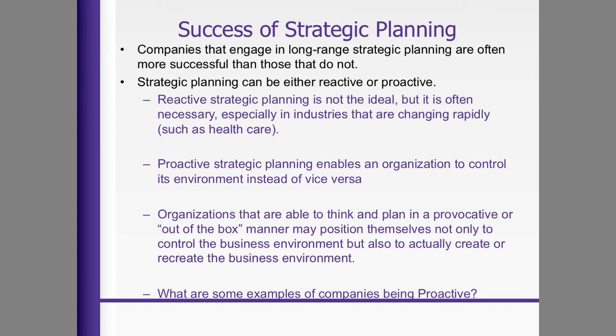Companies that engage in long-range strategic planning are often more successful than those who do not. It is better to be proactive than to be reactive in a business. Last spring, we did not plan initially for COVID, but it came upon us and we had to make changes — safety changes, ways we can deliver and continue to operate as a business. Many businesses beyond pharmacy had to do the very same thing. Proactive strategic planning enables an organization to control its environment instead of vice versa.